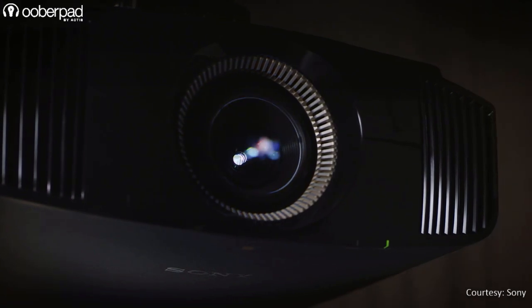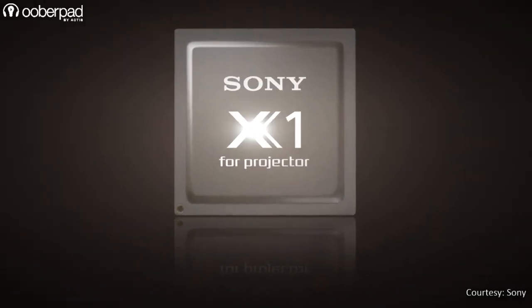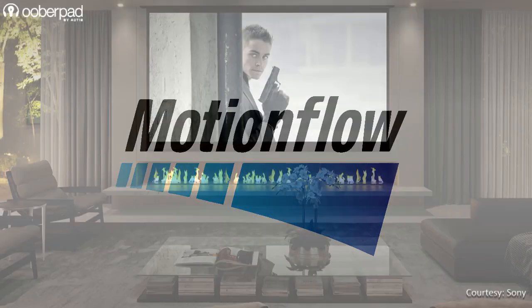Second on the list is the Sony VPL VW290ES True 4K HDR projector. This model integrates a host of Sony's image processing technologies such as an SX-RD panel, an X1 image processor with the acclaimed Bravia engine, dynamic HDR enhancer and 4K motion flow to deliver the ultimate 4K home cinema experience.